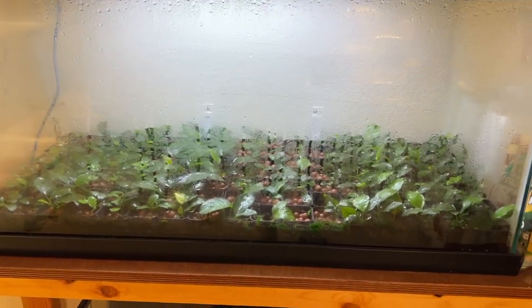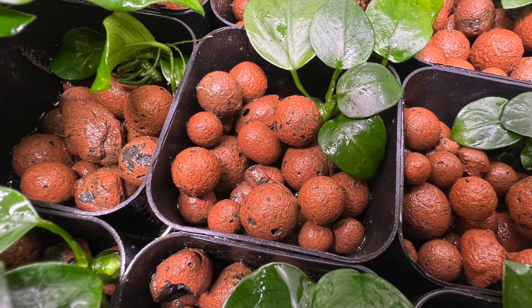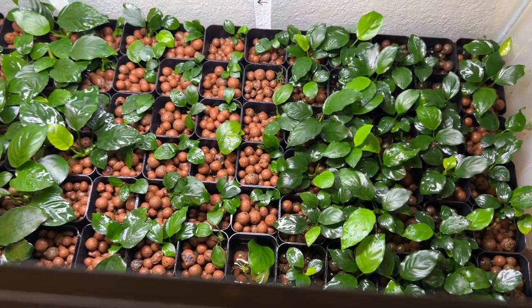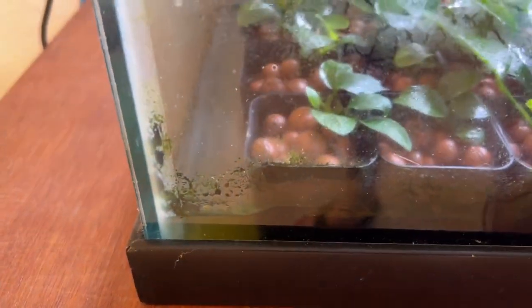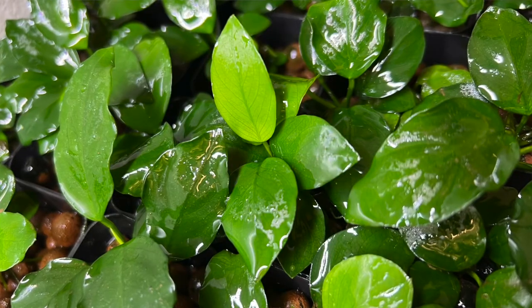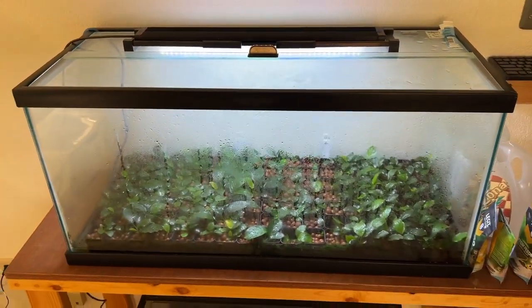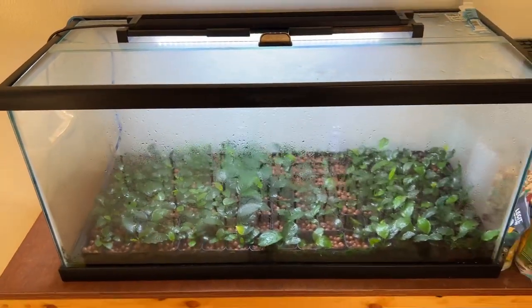Over here is one of my many anubias nana grow setups, and this is actually a hydroponic system — it does not have any soil, but rather hydroponic media and hydroponic nutrient solution. If you take a look down in here you'll see these clay balls — those are fired ceramic media, the technical brand is Hydroton. That stuff is inert so it doesn't have any nutrients. The plants are getting their nutrients from water, which is fortified with hydroponic nutrient solution. These plants grow really well, and I've found this system suits my needs very well.